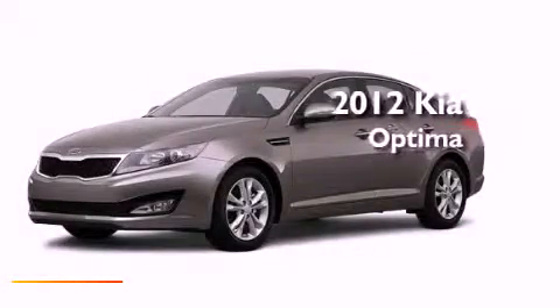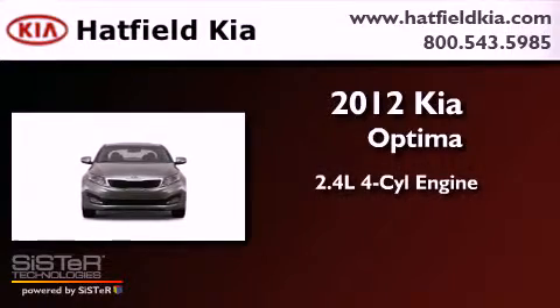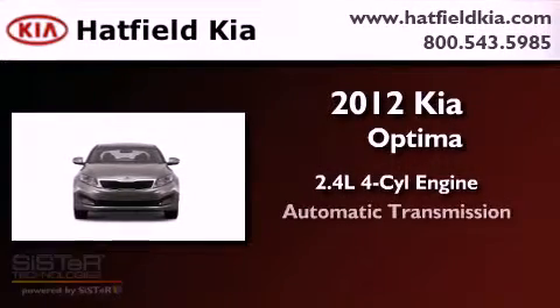This is a brand new 2012 Kia Optima. It features a 2.4 liter 4-cylinder engine and an automatic transmission.